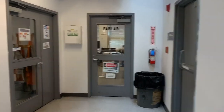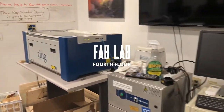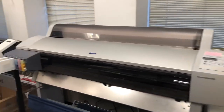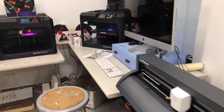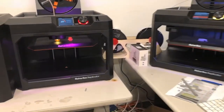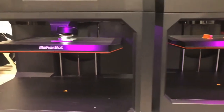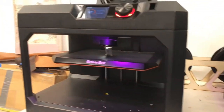Now we'll be heading right next door to our fab lab, short for Fabrications Lab. Here we have a laser cutter, laser etcher, and 3D printers, as well as a printer that prints onto fabric. Students use these for electives, installation, and majors work such as jewelry, woodworking, sculpture, and textile, among others. All students have access to this lab upon completing training or through supervision by our professor.